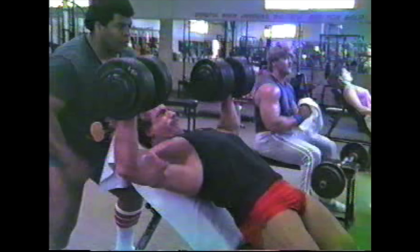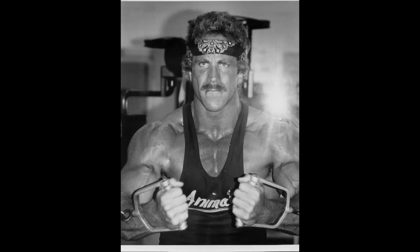Then I switched to dumbbells, and I thought they were really good because you can get deeper than a bar. So I would do flat bench dumbbell presses and then incline dumbbell presses, bringing them together at the top. After those, instead of dumbbell flies, I would go over and do cable crossovers. I've seen many people do cable crossovers wrong — the majority of people do them wrong, even trainers. They have people come out and do a pressing motion with them.